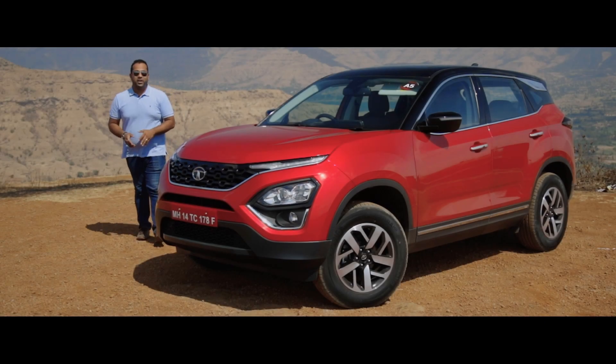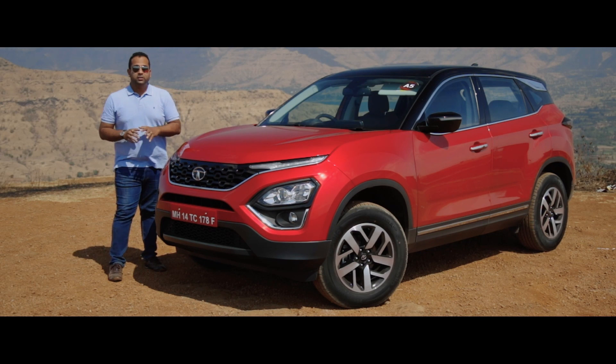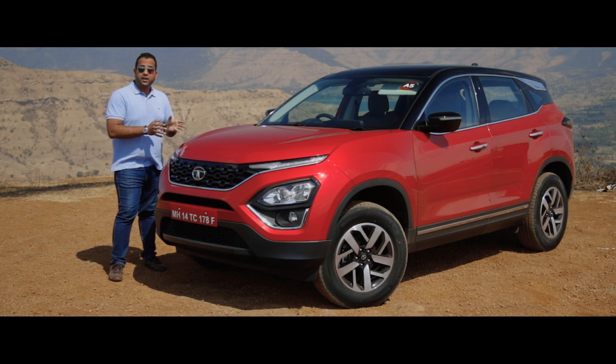It's just over a year since Tata Motors launched the Harrier, but this SUV is already quite popular in its segment. The all-black version, or the dark edition as Tata Motors likes to call it, has proved to be really popular ever since it launched last year. And now with the BS6 updated version coming in, Tata Motors is taking it as an opportunity to update the entire vehicle.